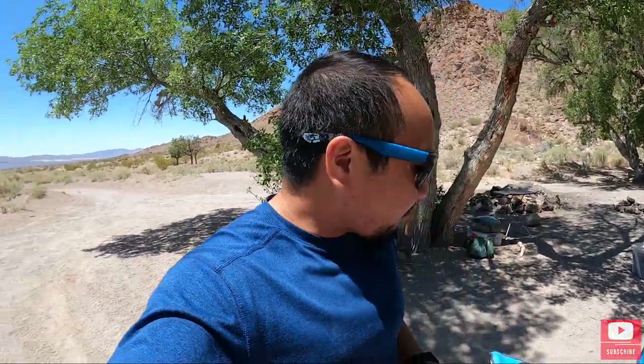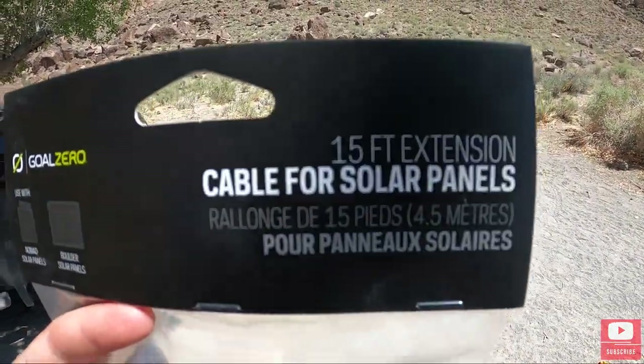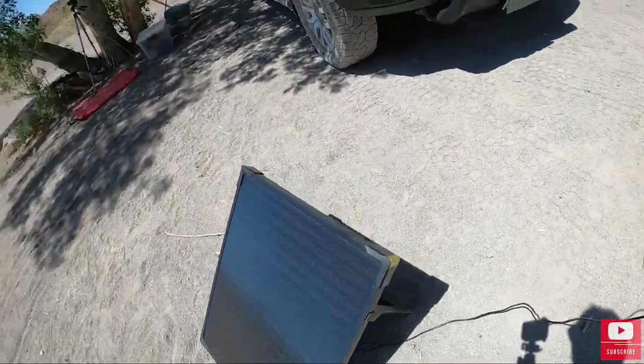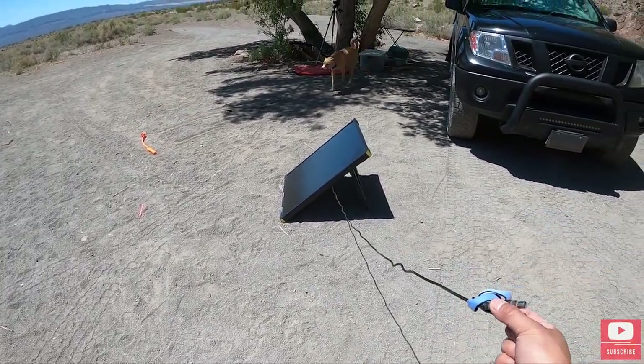Cheers! Our drink of the summer — this is Truly lemonade, pretty good, lots of flavors. Something new I got for the Goal Zero is this 15-foot extension cord for the solar panel, because the solar panel's cord is literally like five feet, so from the battery to the solar panel I really don't have a lot of give.